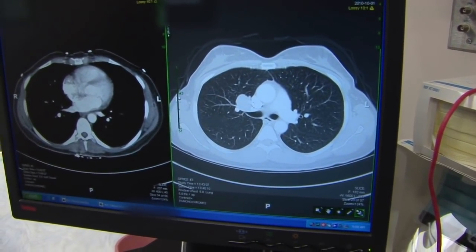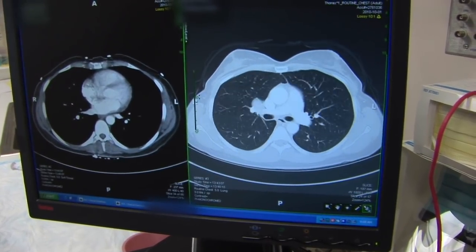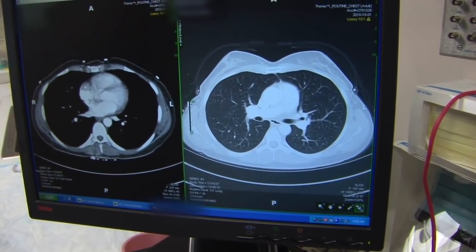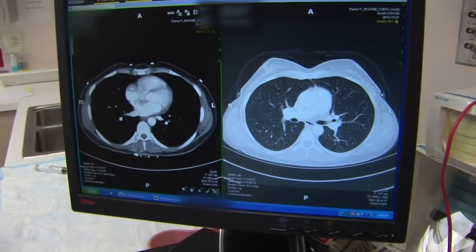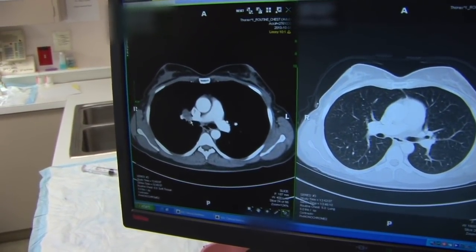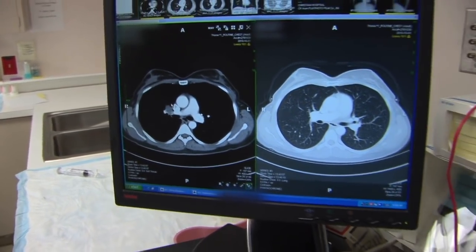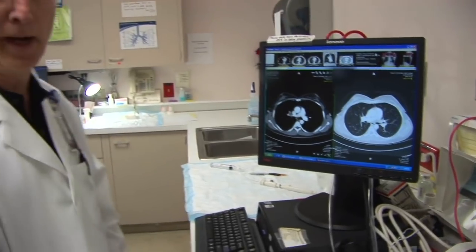It is situated just below the azygous vein and above the right pulmonary artery. So we have a narrow window to try to sample this structure, and we will come over the top of the right pulmonary artery into the soft tissue density in hopes of establishing the cell type we're dealing with in this particular mass.